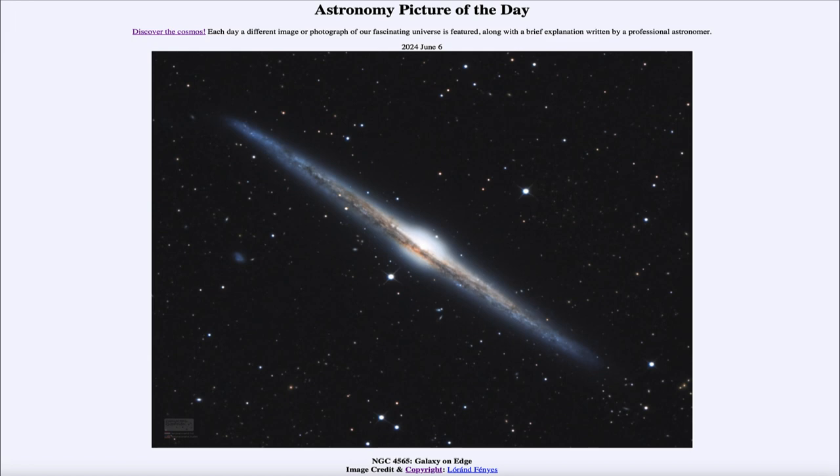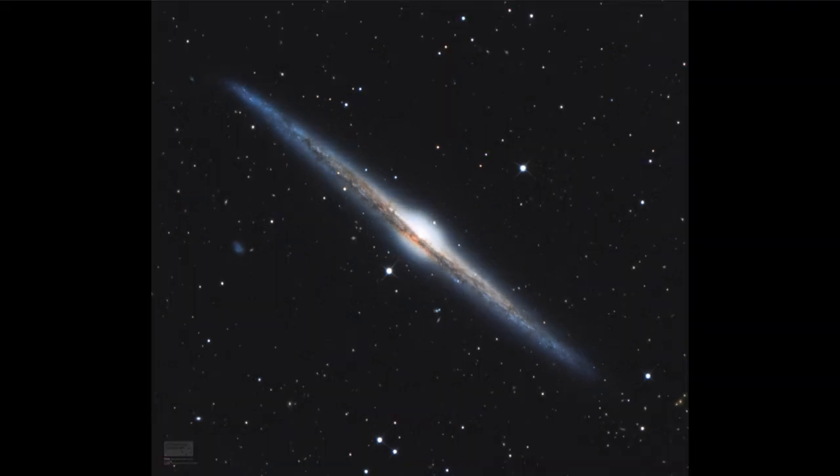So what do we see here? Well, this is an image of what is known as the Needle Galaxy for its very thin appearance in the sky. This is an example of a spiral galaxy. Its catalog designation is NGC 4565 and we are seeing it in an edge-on view.